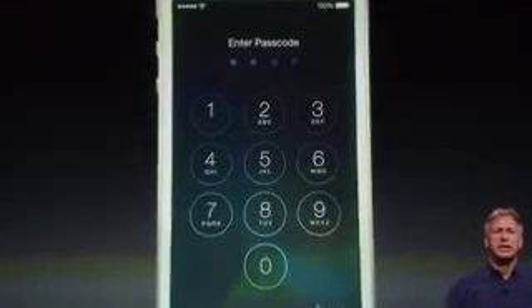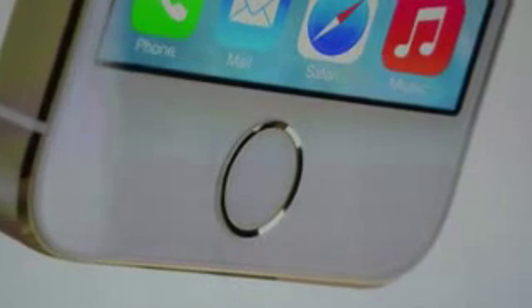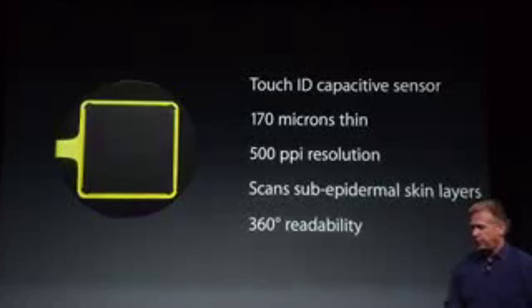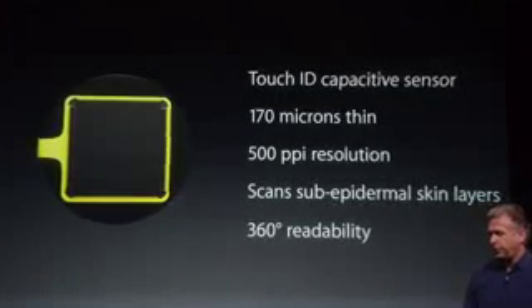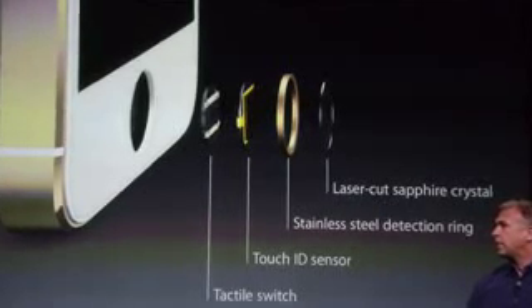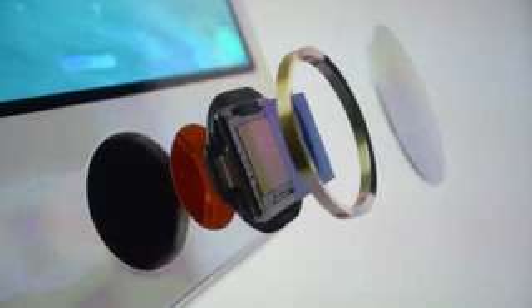The iPhone 5S comes with a really cool feature — a fingerprint reader called Touch ID, embedded in the home button. Touch ID is a capacitive sensor, 170 microns thin, with 500 PPI resolution that scans sub-epidermal skin layers and offers 360-degree readability. It features laser-cut sapphire crystal and a stainless steel detection ring inside that matches the color of your iPhone — gold ring for a gold iPhone. Beneath that is the Touch ID sensor, and finally a tactile switch.